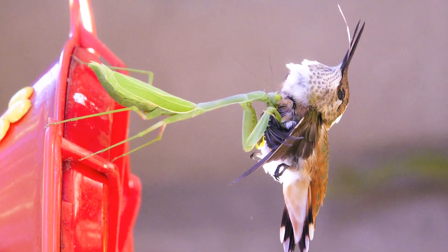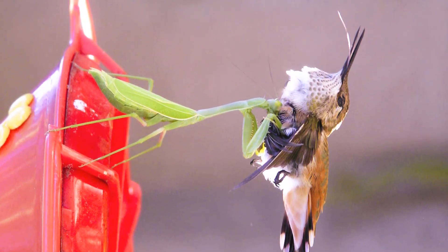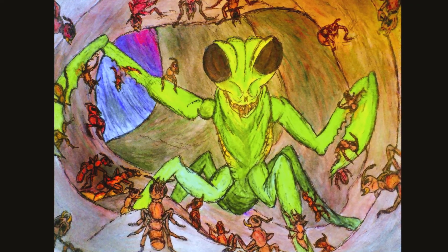They commonly target hummingbirds, and when they capture birds, they go straight for the brains. They patiently wait for prey and attack with lightning speed using those big front legs.